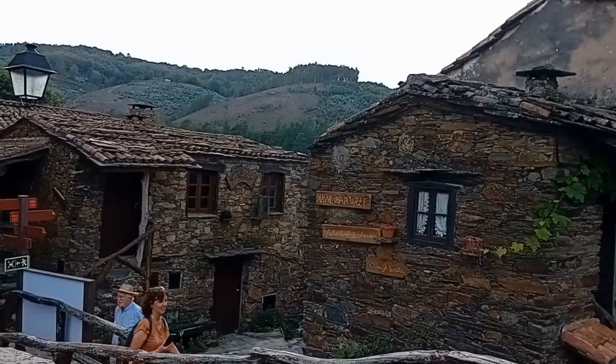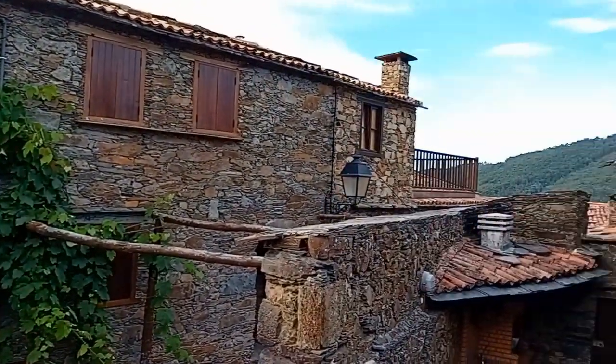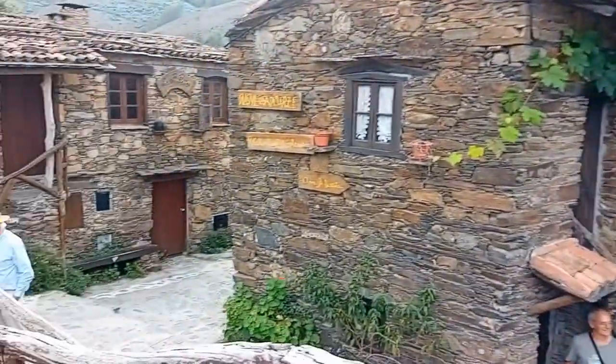Beautiful Schist village. We've driven up through the mountain roads — we just came to a final hairpin in the road, and then just around that hairpin bend is the wonderful Talajna where we are now.